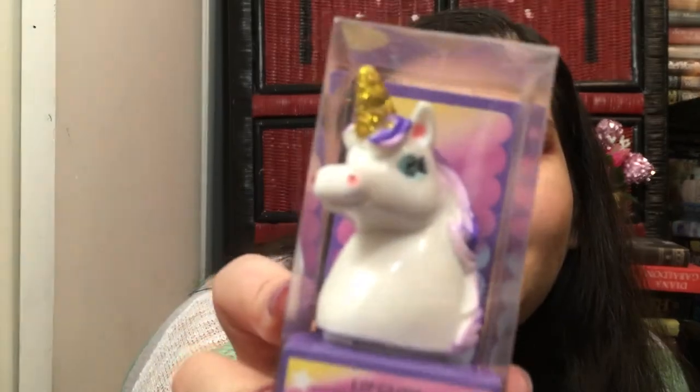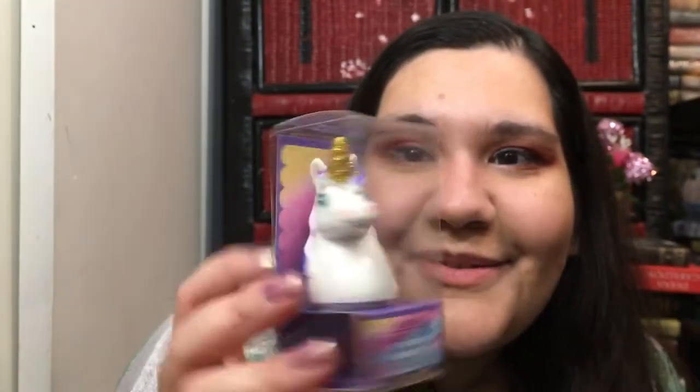I didn't see these last time — they were pushed back and kind of sitting on top of the lotions, hard to see standing up, so I crouched down. I've seen everyone haul these and I wanted them. They're little lip glosses in a unicorn shape — I got the purple one and the pink one. I'm going to give one to my niece this weekend when I see her for the twins' birthday.